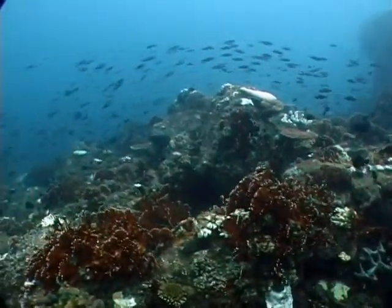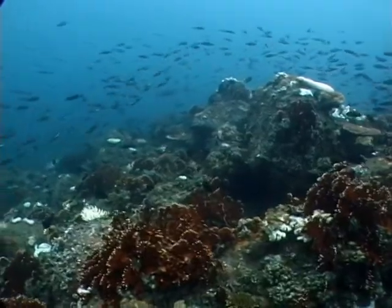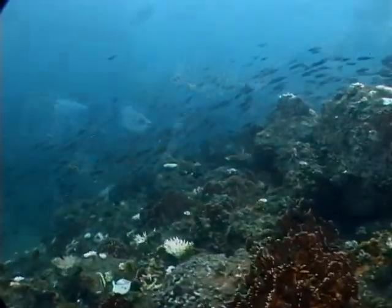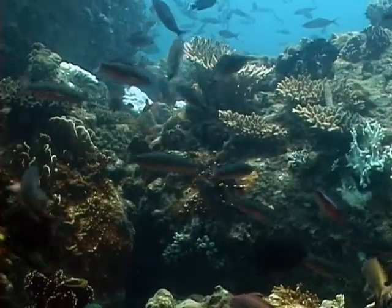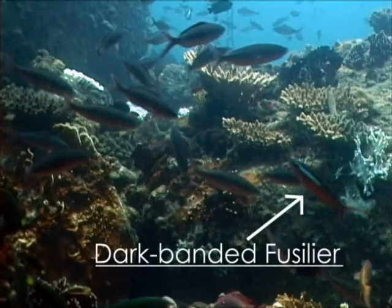Here we see several species of fishes swimming in schools within the area of the intake. Fishes of note here are the dark-banded fusilier, distinguished by its neon blue streak right under a dark band that is not so visible in this footage.